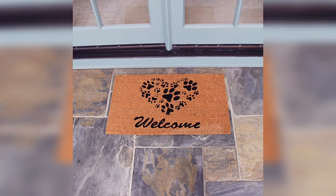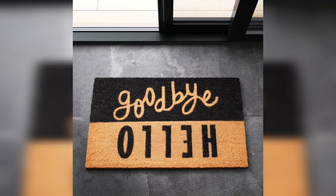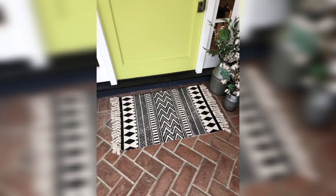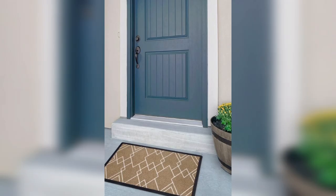Monogram doormats. If you want to add a touch of elegance to your entrance, consider a monogram doormat. This type of doormat features a large letter or initial in the center, surrounded by a decorative border. You can choose from a variety of fonts and colors to match your personal style.